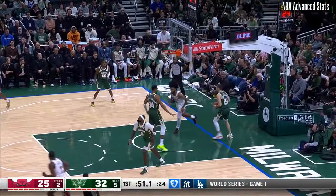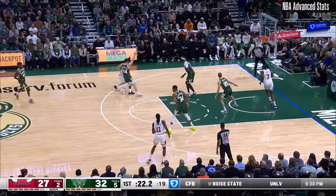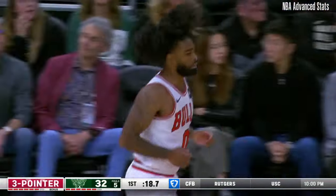Here is Kobe White who finishes it off off of the turnover. Kobe White is so active. I almost feel like the Bucks are overpassing inside on the interior. Pat trying to get at Brook, Bobby tries to get at the pass. Big step back for Kobe White cuts the lead to two.